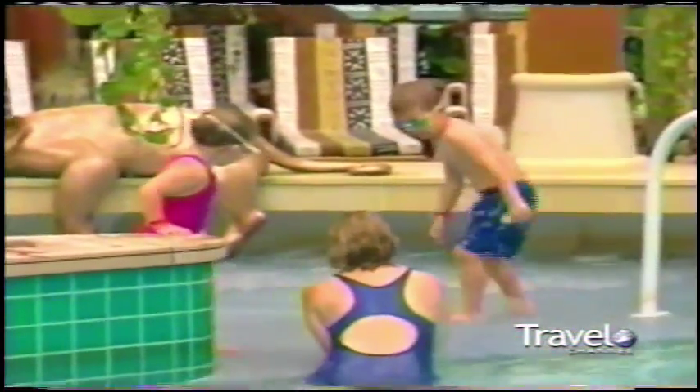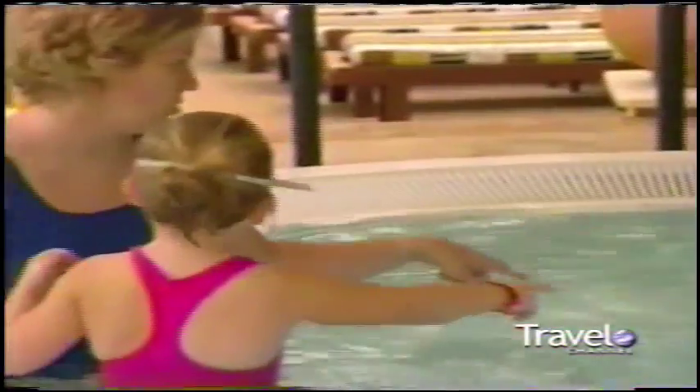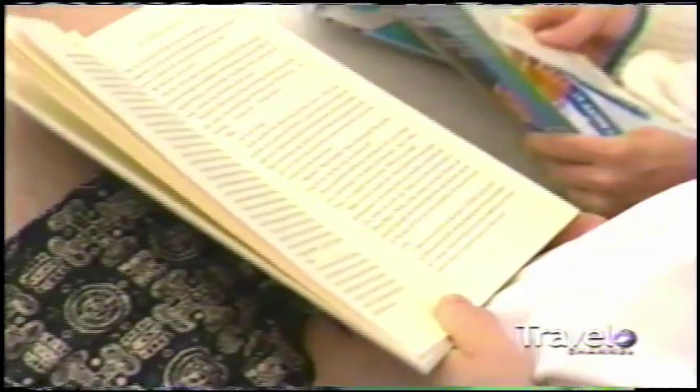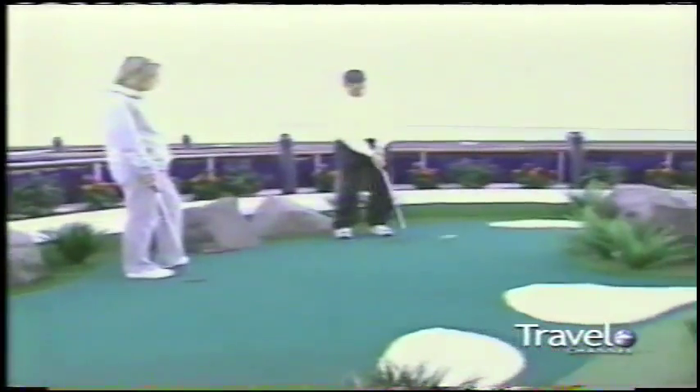Radiance of the Seas' hottest spot is this tropical paradise: the Solarium, located on deck 11. It's the ship's most popular watering hole — a jungle complete with three life-size elephants, a waterfall, and over 400 plants, always a toasty 78 degrees. Outside, you can scale the ship's 30-foot rock climbing wall or putt around on the nine-hole golf course.